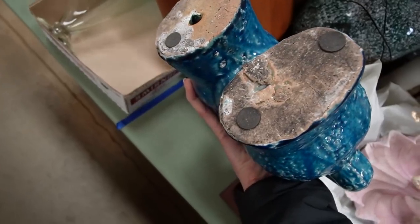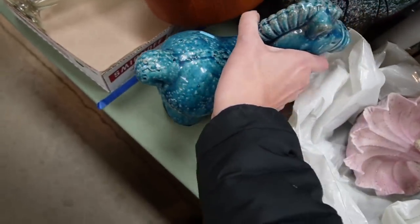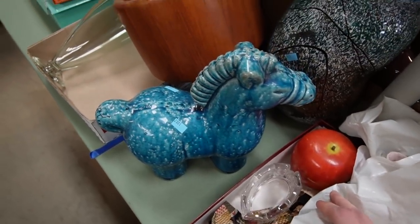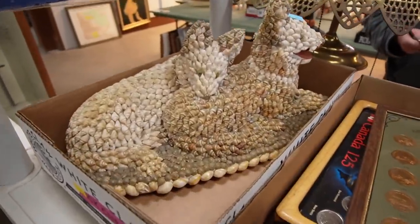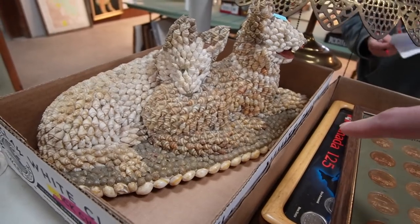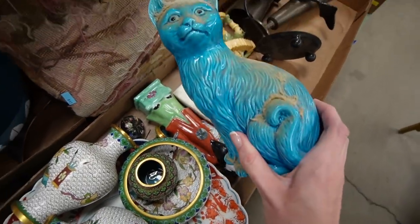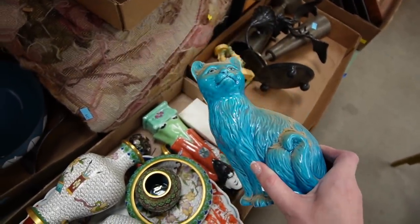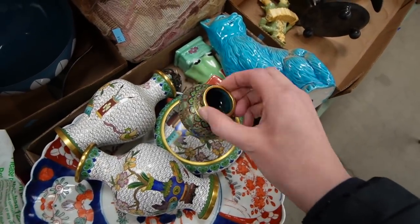This guy reminded me of Italian pottery — I was positive. I didn't pay a whole lot for him. He's great. And then the shell dogs — I'd never seen shell dogs before and I thought they were so cool. Here is a made-in-China kitty cat. It's a lot larger than I thought it was going to be. Cloisonné.